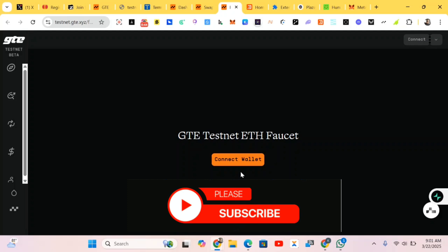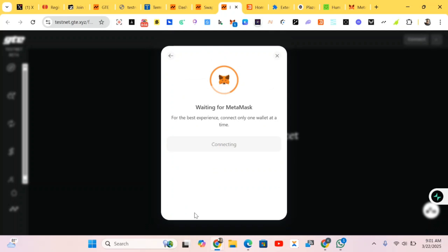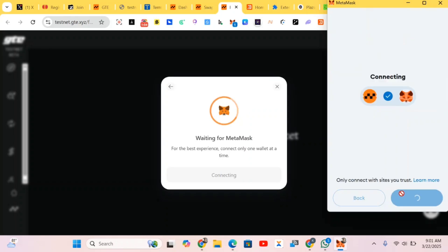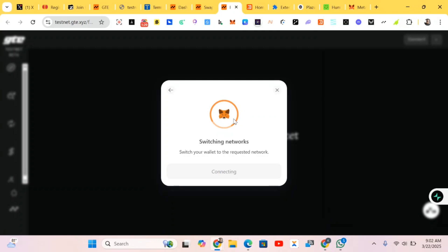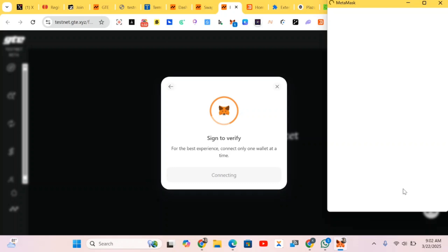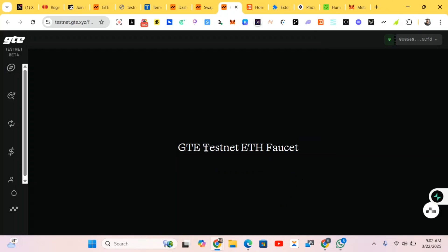We'll be connecting our wallets. First of all, we'll be claiming the faucet — we'll do the connection with our MetaMask wallets. Just wait for it to load and be verified. We've done the connection, we confirm, and now we're doing the signing. We confirm the signing and we are in.